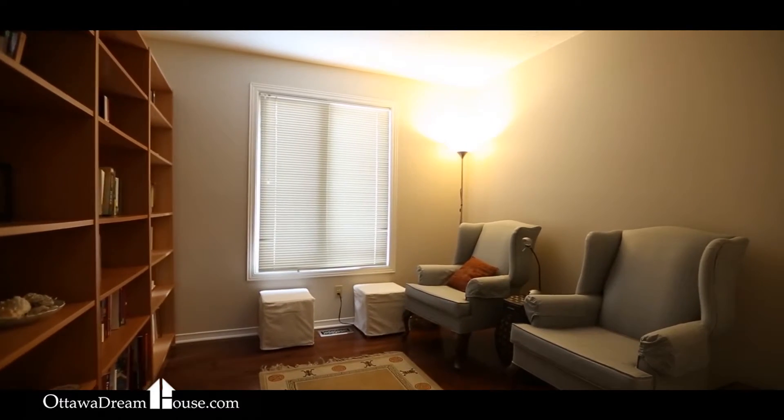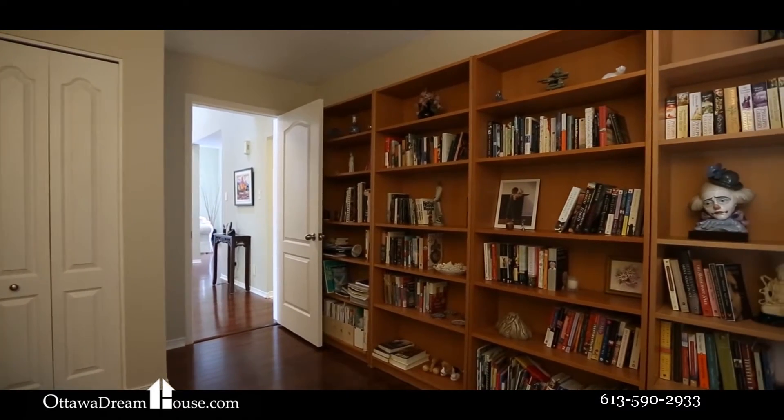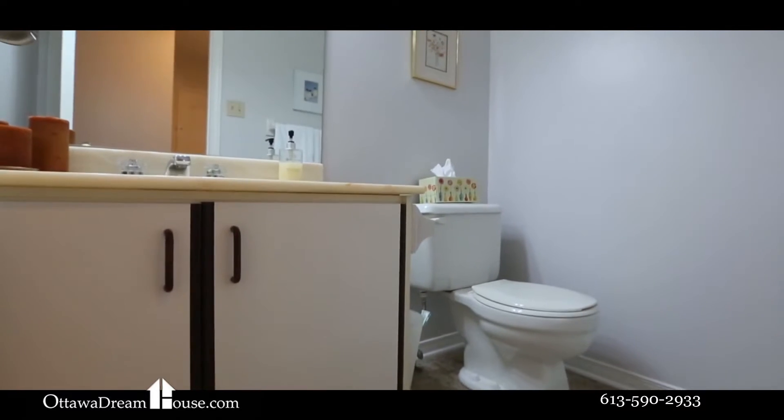Just past the staircase, the main floor den is so much bigger than you'd expect. The continuation of the oak hardwood floors makes this room stylish, and the fact that it features a full size closet and can be used as a bedroom makes it extremely versatile.